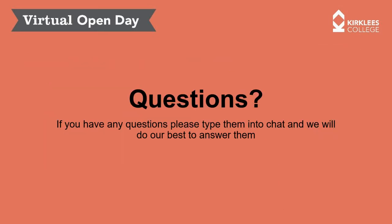If you've got any questions, please type them into the chat and we will do our best to answer them. Thank you for listening — I hope this has been informative and enjoyable. We have quite a few questions to get through, so if you could type the course your question relates to, that would be really helpful.